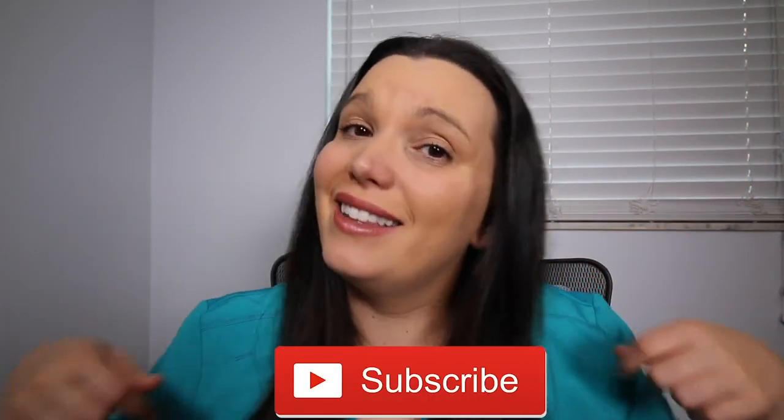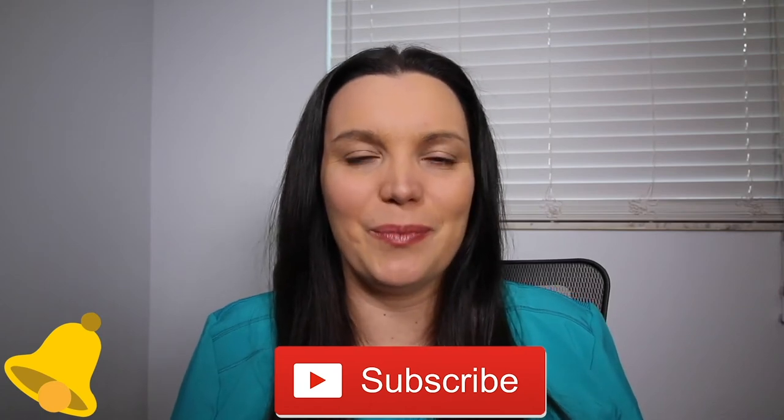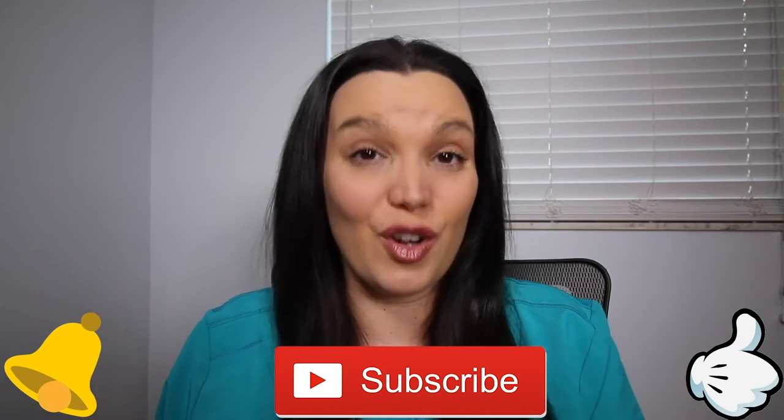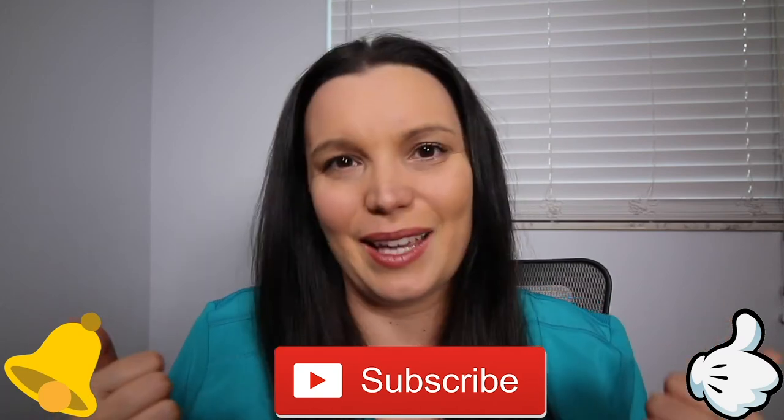If you haven't done so already, make sure you hit the subscribe button down below, and better yet hit that bell notification — it lets you know when I post new content here on YouTube. Give this video a big thumbs up; that way it lets other people know that this is a good review video for the TEAS exam and helps you pass it like a boss.